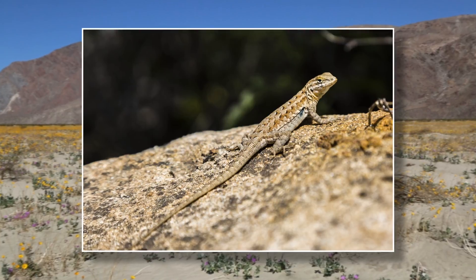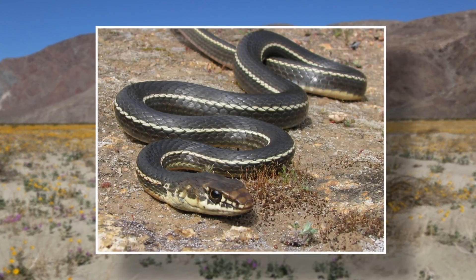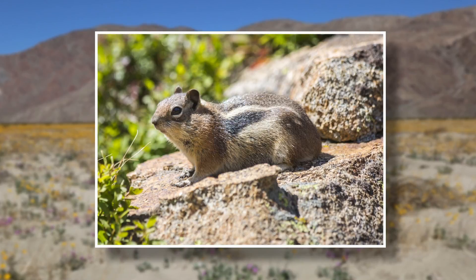In the springtime, the life cycle starts all over again with baby animals being born. In the desert, you'll see baby lizards, snakes, and rodents.